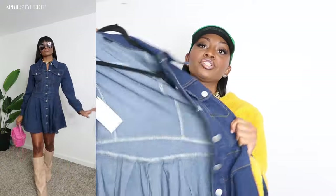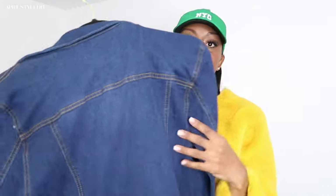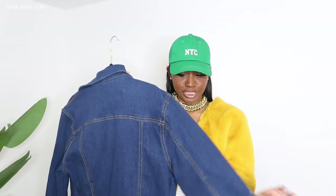Next we have this button-up denim dress — the buttons are functional, which I love. Long sleeve, dark denim. I was super attracted to this because of the dark denim. It's got a little skater pleated vibe, love that. I got it in a size small but it's super stretchy so I could have gone down a size. The quality is very good denim for SHEIN. If you guys watched my previous video on the coats, the SHEIN X collection seems to be a higher quality collection, so definitely check that out.